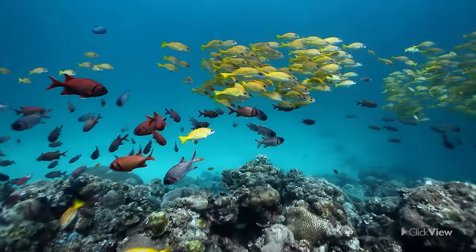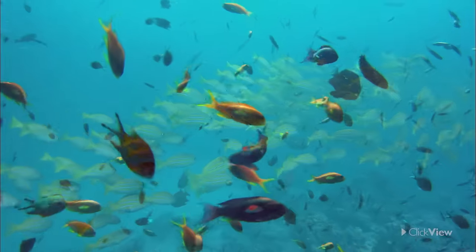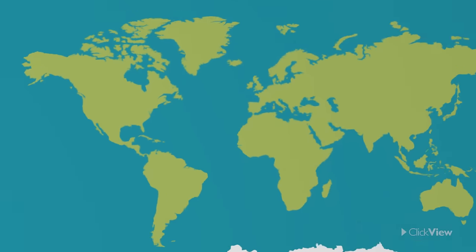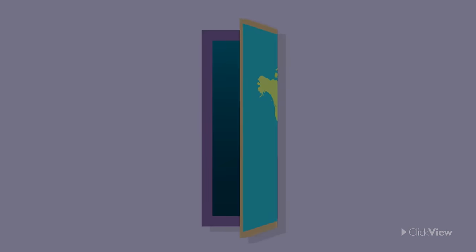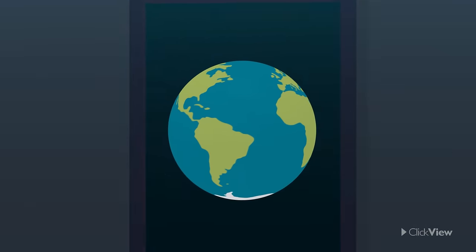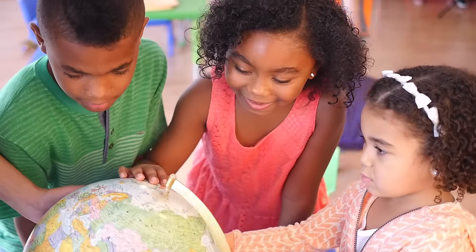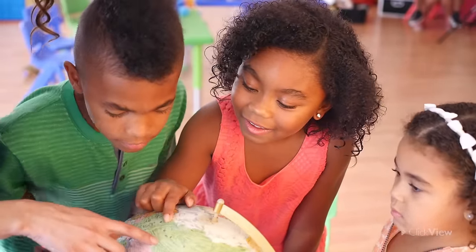Each ocean is packed with an amazing range of marine life that live below the water surface, which makes them just as busy as the continents above water. The world is a very, very large place, but it's much easier to understand it when we divide it into smaller sections such as continents and oceans. Perhaps now you know which continent you live on and which oceans surround it.